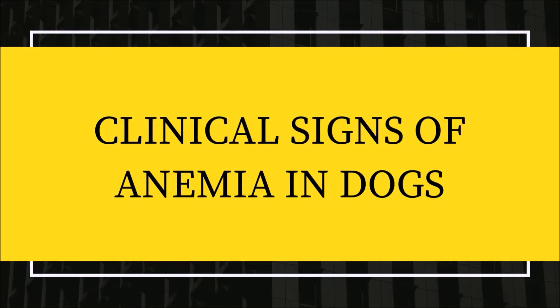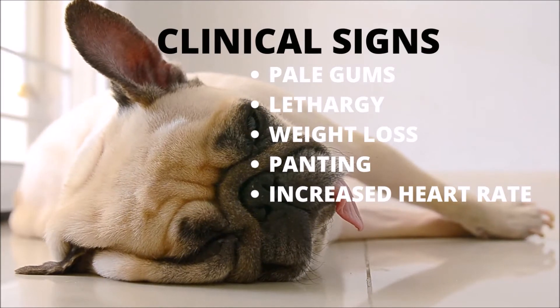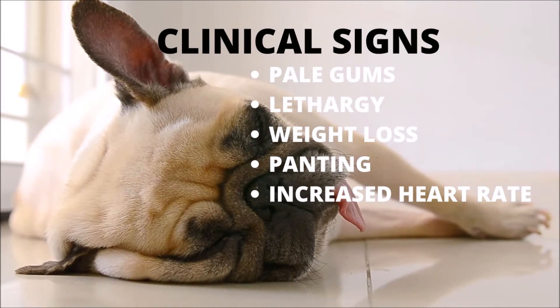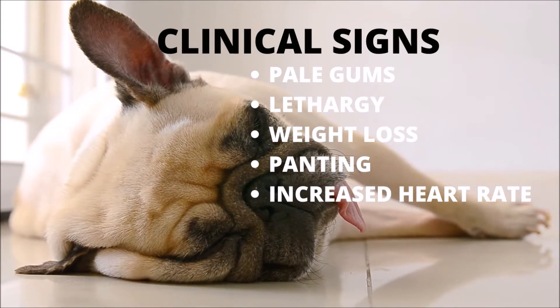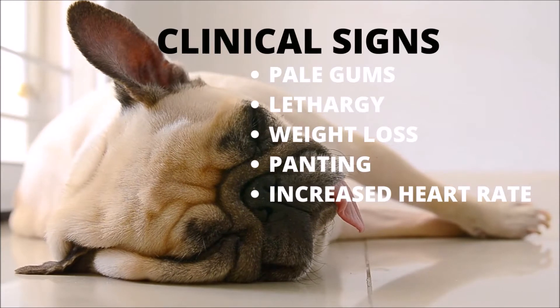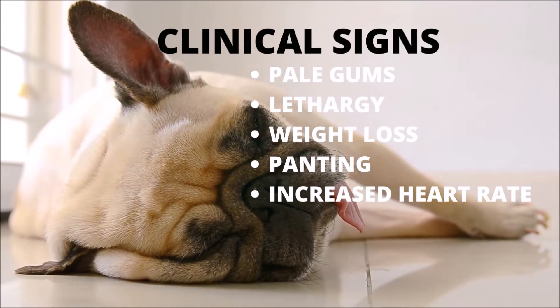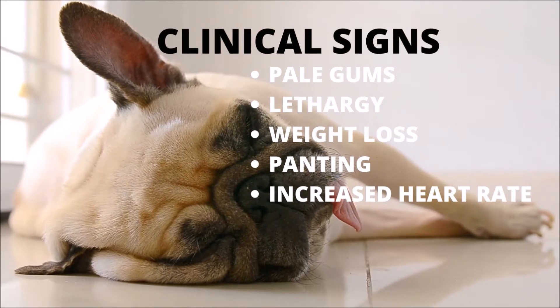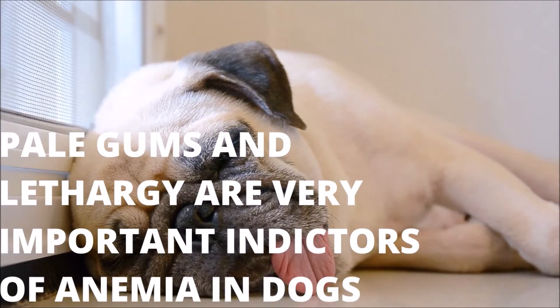What are the indications and symptoms of anemia? The most obvious and frequently recognized clinical indication of anemia is a loss of the typical pink color of the gums. They may appear pale pink to white when inspected. Additionally, anemic dogs lack stamina and vitality, making them appear listless or easily fatigued. Further, weight loss, hard breathing, hunger loss, and increased heart rate, or symptoms of blood loss, may be observed.